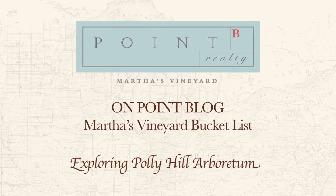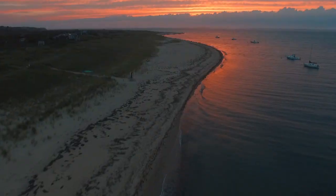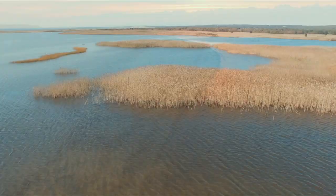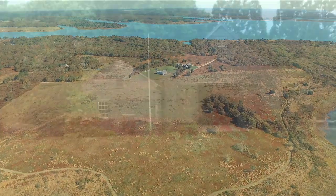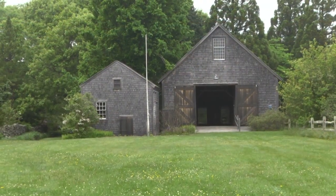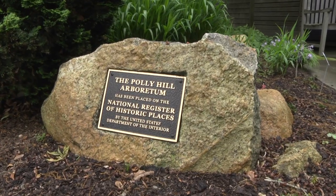Martha's Vineyard has become well known as a destination rich with natural beauty, coastal landscapes, rolling farm and woodlands, all mixed together with colorful bits of American history. What's hard to find here, however, is a place and an experience that embodies all of that.